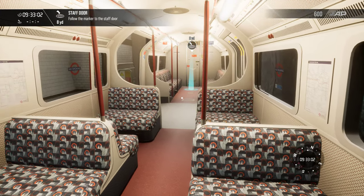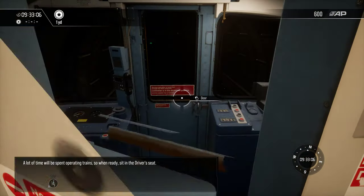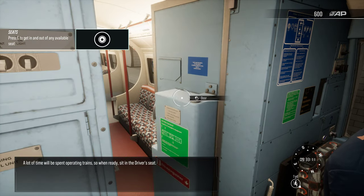Always try to carry a bottle of water with you. If you feel faint, seek help. A lot of time will be spent operating trains, so when ready, sit in the driver's seat.